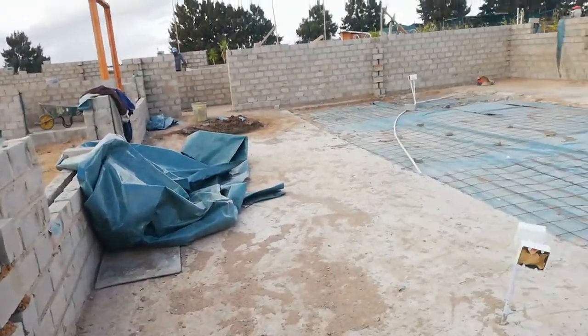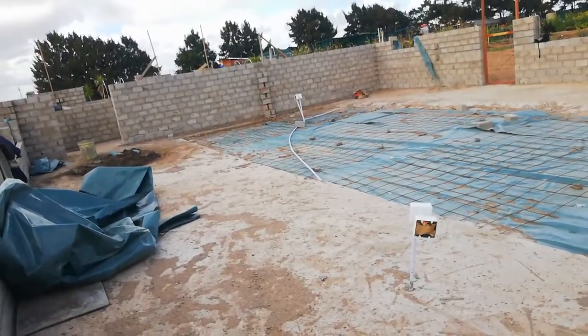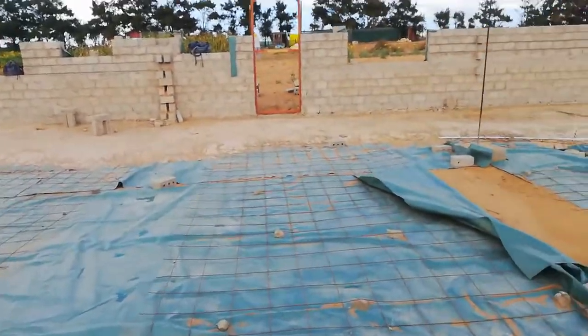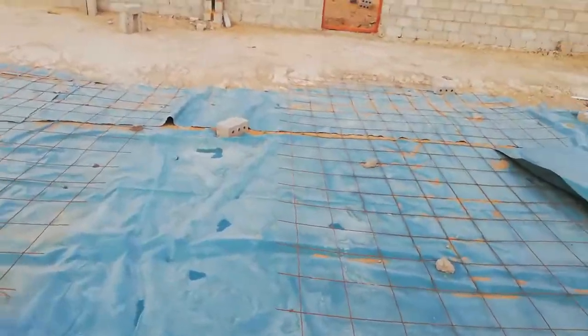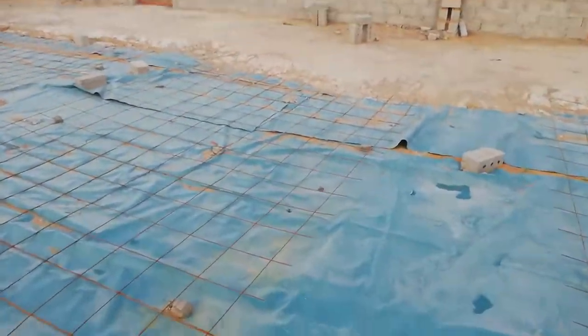That is all from our house build that we have to show you at the moment. Please don't forget to like, share, and subscribe if you find any of this interesting. We'll be back with another video as soon as we have more to show. From me, Haria, at South African Homesteader — until next time.